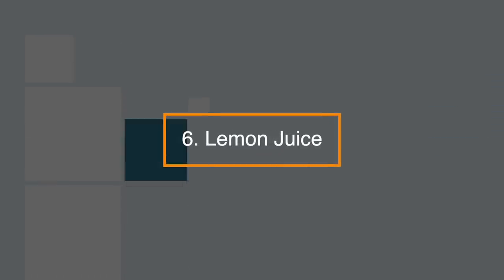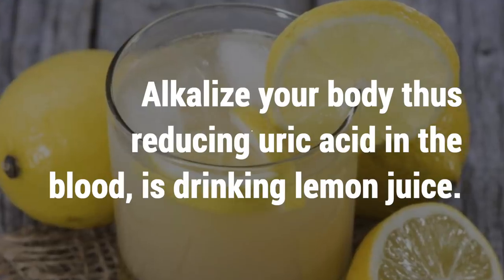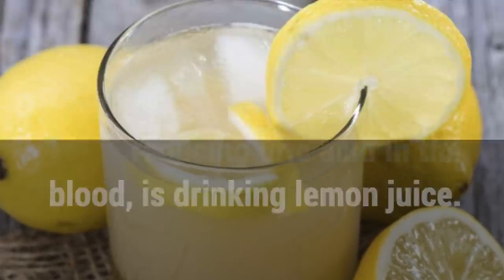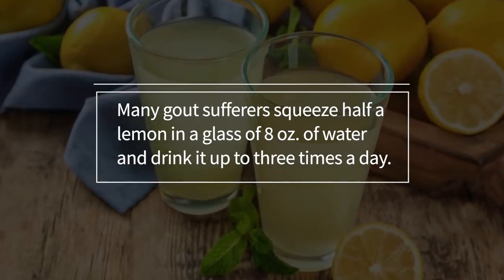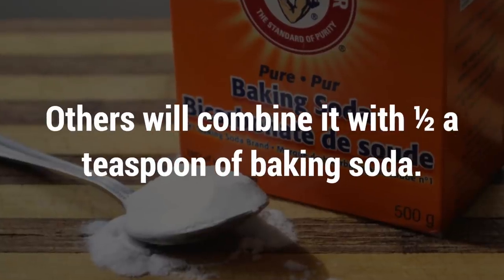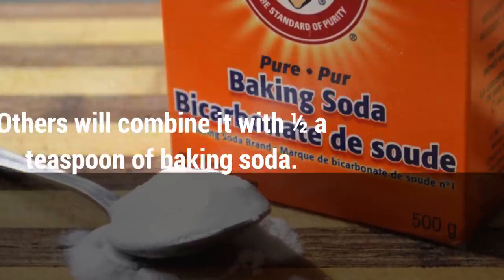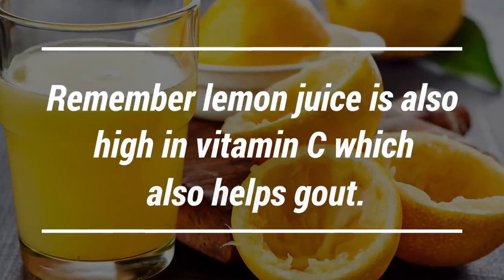6. Lemon juice is another natural home remedy that helps alkalize your body, thus reducing uric acid in the blood. Many gout sufferers squeeze half a lemon in a glass of 8 ounces of water and drink it up to 3 times a day. Others will combine it with half a teaspoon of baking soda. Remember, lemon juice is also high in vitamin C, which also helps gout.